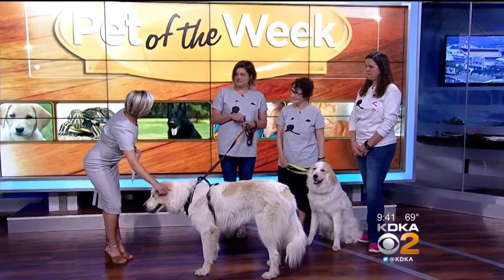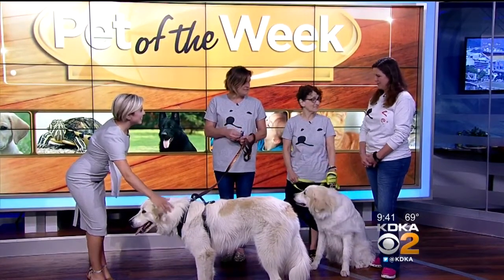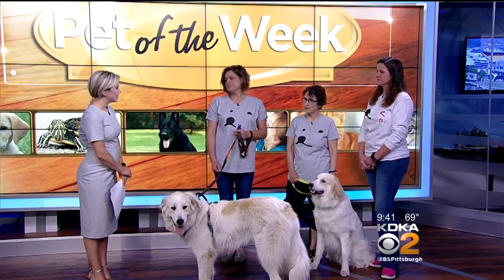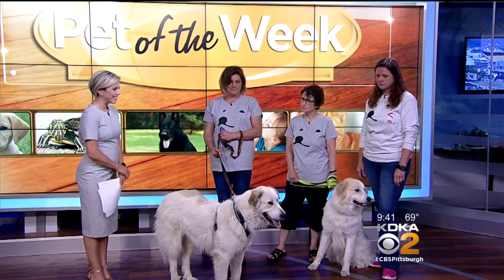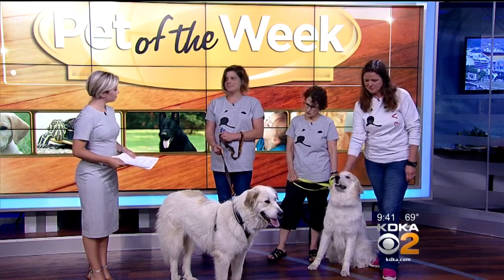So tell us more about your rescue and who you brought with you today. We're the Great Pyrenees Club of Western Pennsylvania — we've been around since 1966. This is Zara; she is about two years old. And this is Cage; he's 10 months old. Both are in foster homes right now but are looking for their permanent homes.